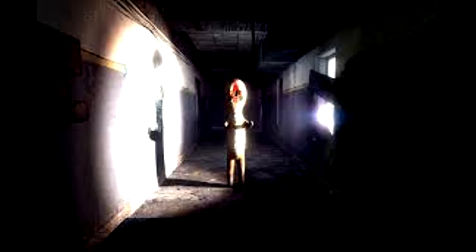Special Containment Procedures: Item SCP-173 is to be kept in a locked container at all times. When personnel must enter SCP-173's container, no fewer than three may enter at any time, and the doors are to be relocked behind them. At all times, two persons must maintain direct eye contact with SCP-173 until all personnel have vacated and relocked the container.